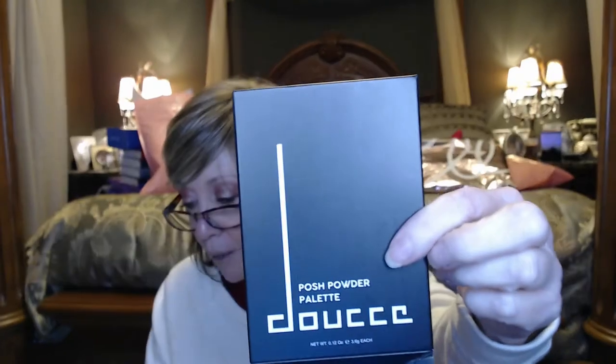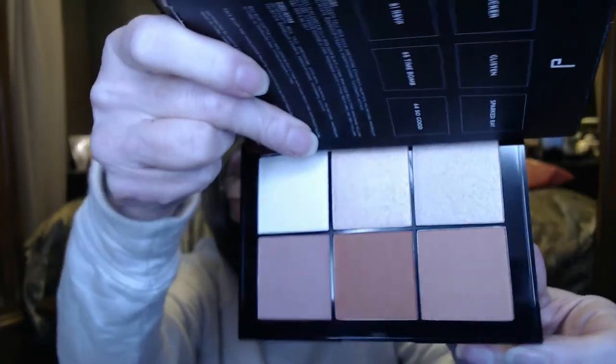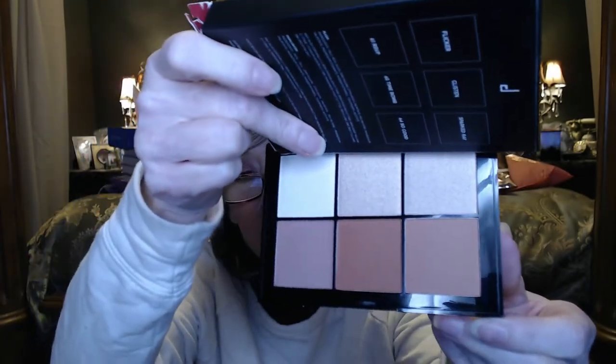Next is a palette called Douce — it's a Posh Powder Palette and the value is $55. It looks like you get three blushes and a matching highlighter. I like the blushes and whether I use the highlighter as part of a lipstick look or on my eyes, I think this is pretty. I'm going to like this one.